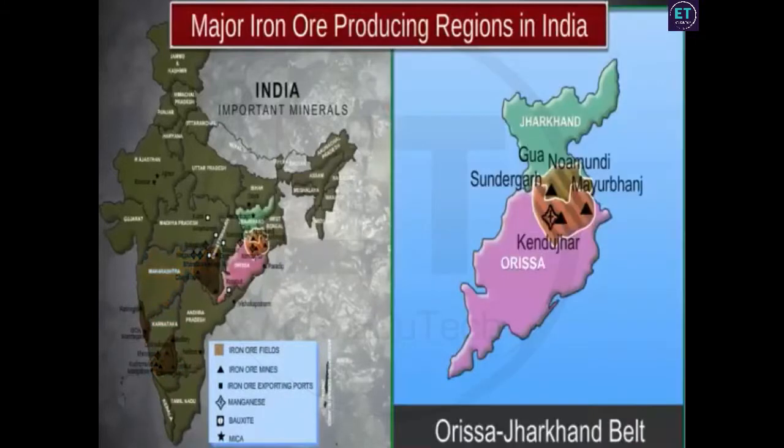High grade hematite is mined in the Badampahar mines in Mayurbhanj and Kendujhar districts of Orissa. Hematite is also mined in Gua and Noamundi in Singhbhum district of Jharkhand.